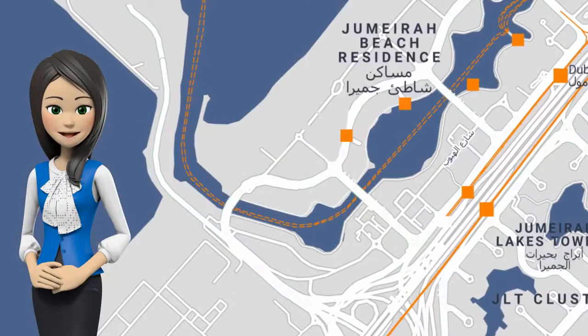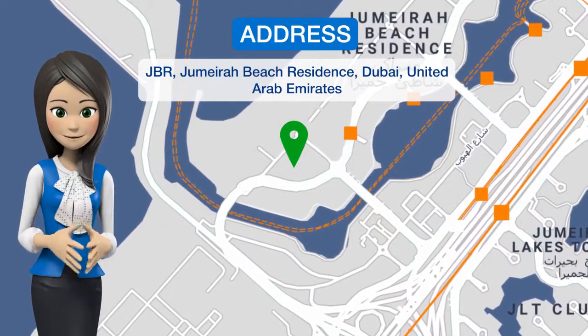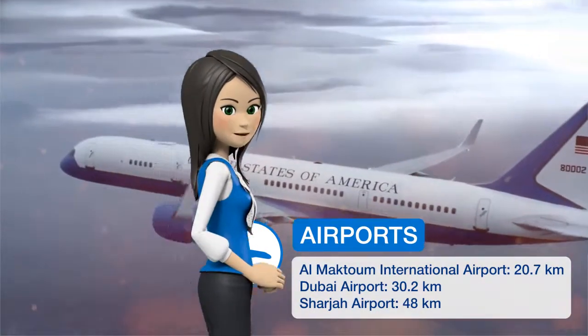Boasting city views, this two-bedroom apartment at Shams 4 offers accommodations with an outdoor swimming pool and a terrace, around 11 meters from the Walk at JBR. Free Wi-Fi is featured.